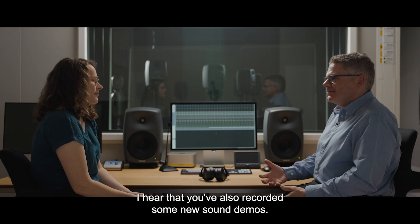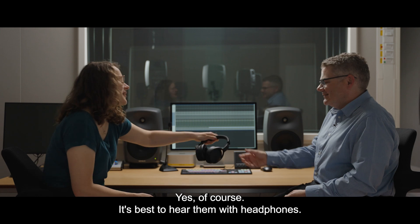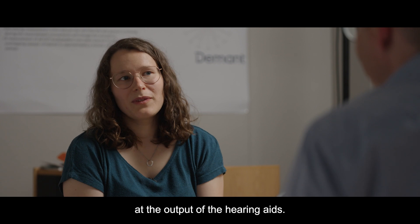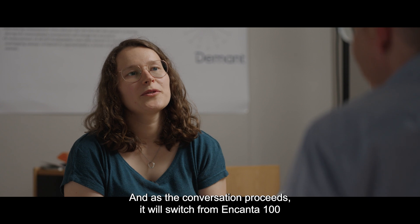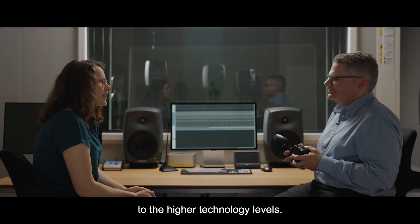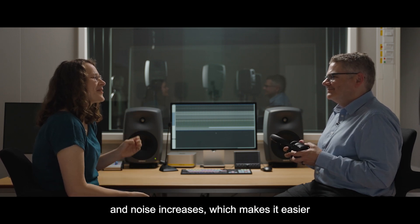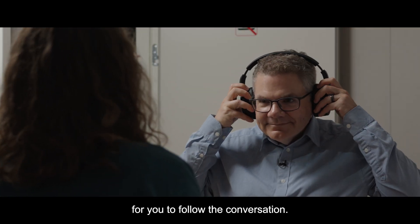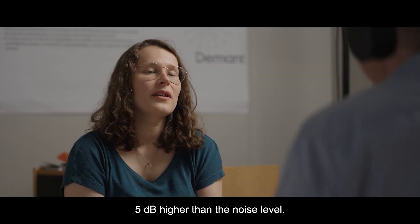Hella, I hear that you've also recorded some new sound demos — can we have a listen? Yes, of course. It's best to hear them with headphones. The sound demos are recordings of speech and noise at the output of the hearing aid. What you will hear is a couple talking about a theater, and as the conversation proceeds, it will switch from Encanta 100 to the higher technology levels. What you'll hopefully hear is that the contrast between speech and noise increases, which makes it easier to follow the conversation. Let's start with an environment where the speech level is 5 dB higher than the noise level.